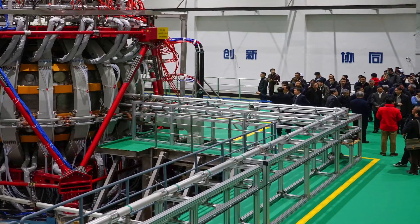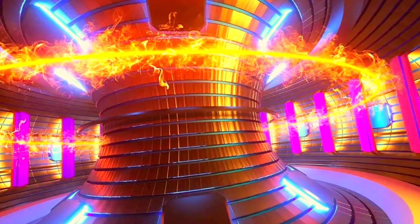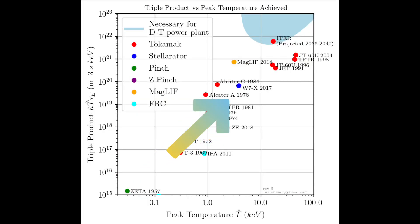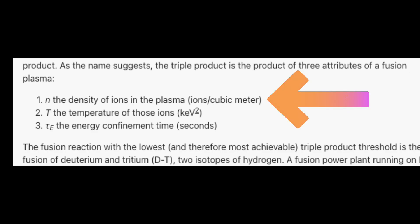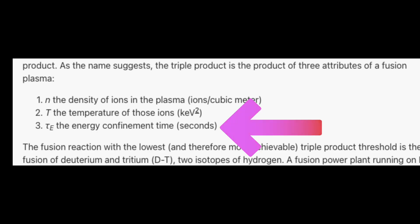For this reactor, the next step seems to be testing at higher temperatures and containing it for similar lengths of time. This will get them closer to achieving a higher triple product, which measures the density of the plasma, the temperature of the ions, and the energy confinement time.